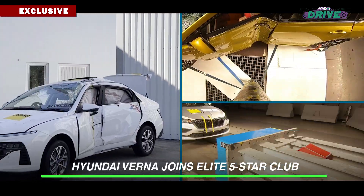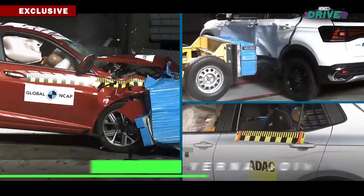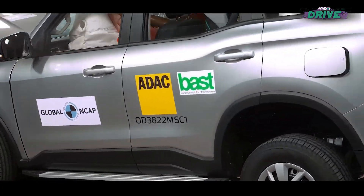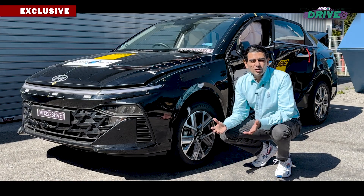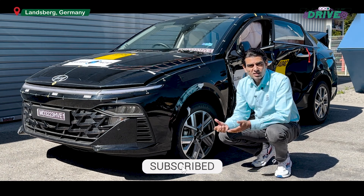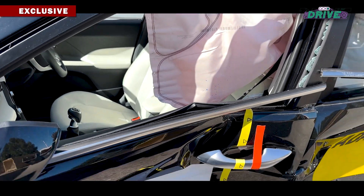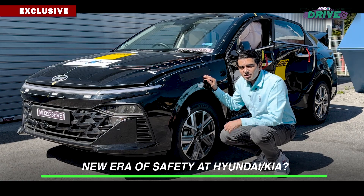The Verna joins the Volkswagen Virtus and Taigun, Skoda Slavia and Kushak with five stars for both adult and child protection under the new more stringent Global NCAP protocol. The Mahindra Scorpio N also has five stars but only for adult occupant protection. On the whole, this demonstrates a huge improvement in the techniques and manufacturing process Hyundai is now adopting, and a change in strategy and attitude for cars made in India. Given that many of these cars are also being exported from India, this bodes well for the entire group's operations — not just the Hyundai brand.